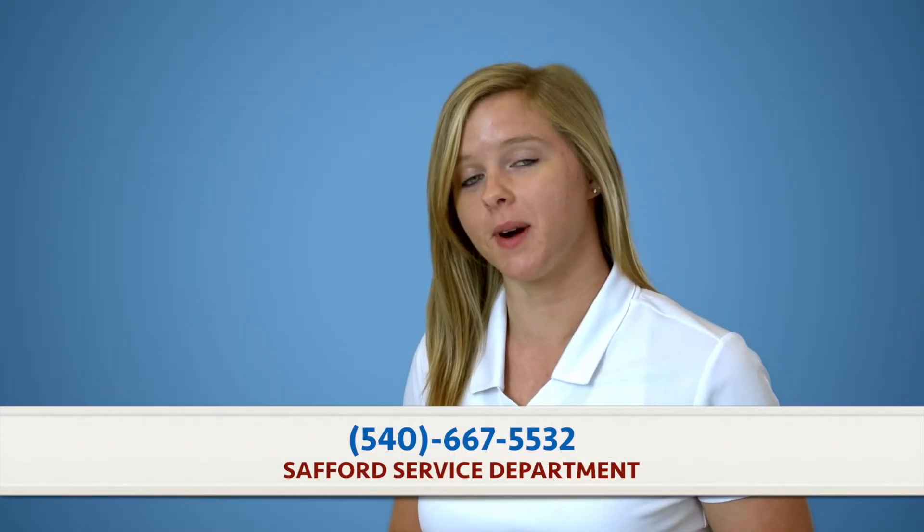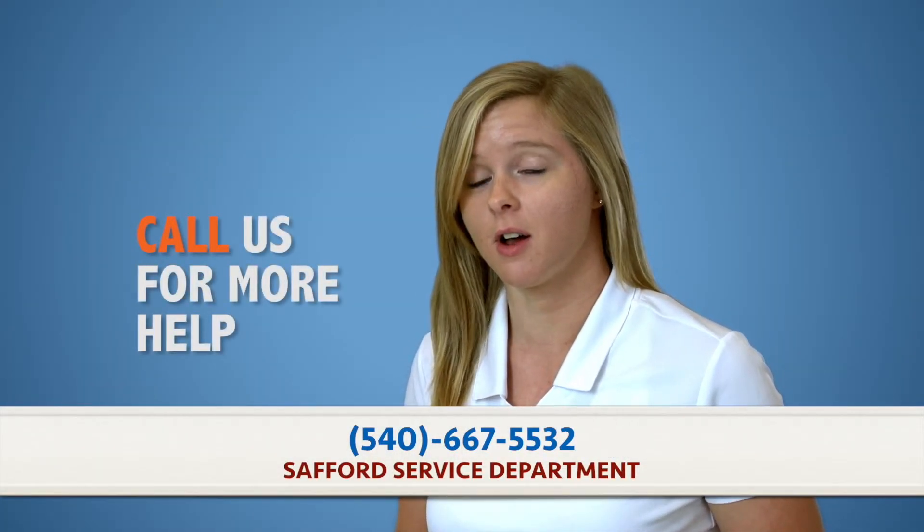If this video didn't help you out, please do not hesitate to give us a call. We are more than happy to assist you. I'll see you next time on more Safford How To episodes. Thanks for watching.